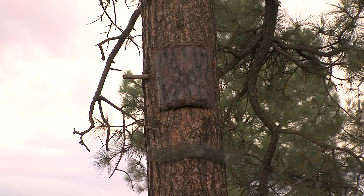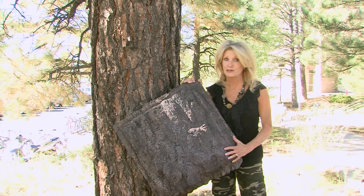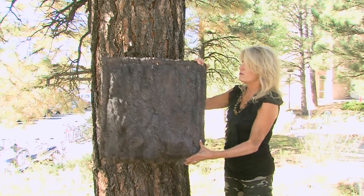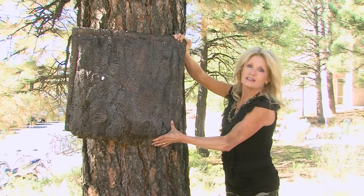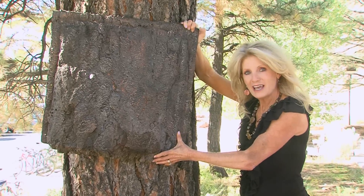The Forest Service purchased these. They're made out of resin — the same material that you find in boats — so they're durable, lasting about 30 years in the woods. And because they look so much like the bark of a Ponderosa Pine tree, they're fooling both the bats and their predators.